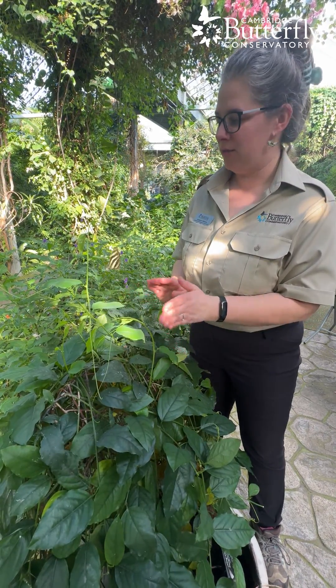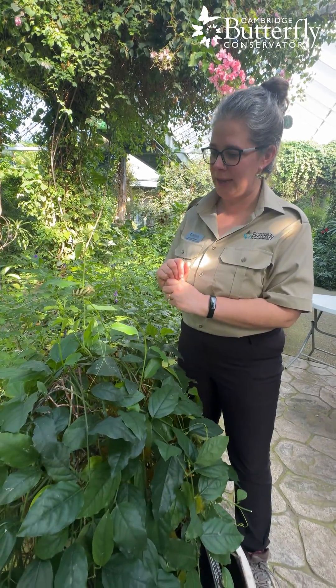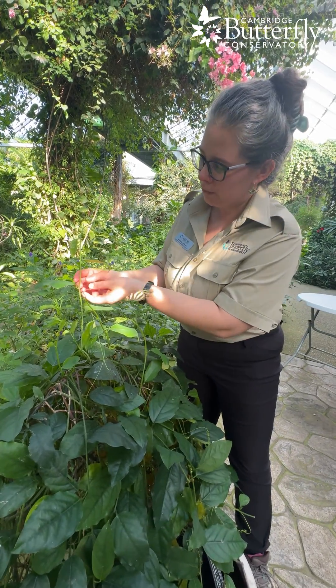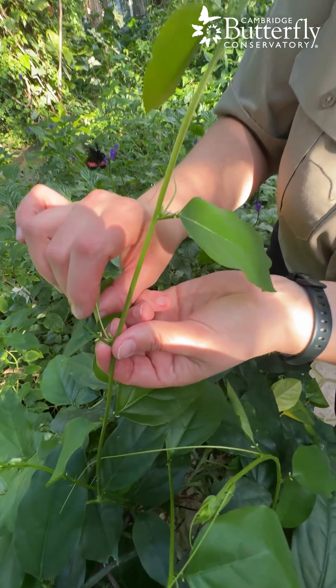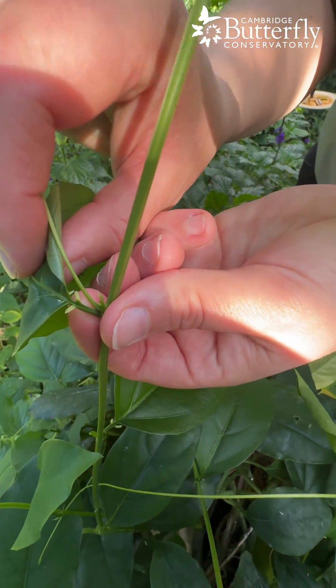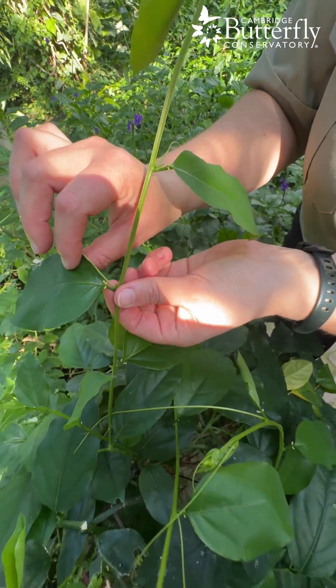is that the passion vine has also evolved to fool female butterflies into thinking there's already eggs there. If we look at this part of the passion vine, see at the base of the leaf there are two things that look like an egg — and they are not.